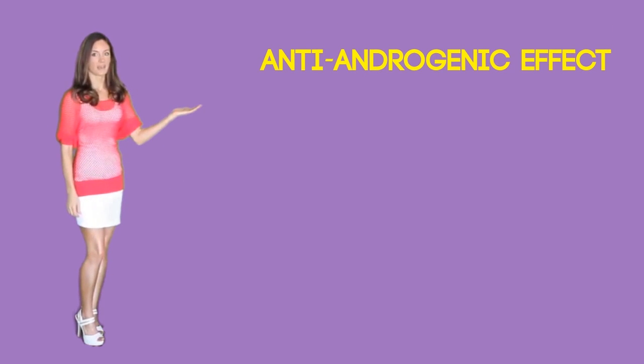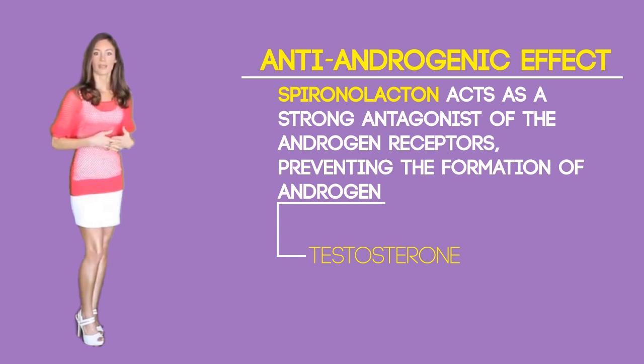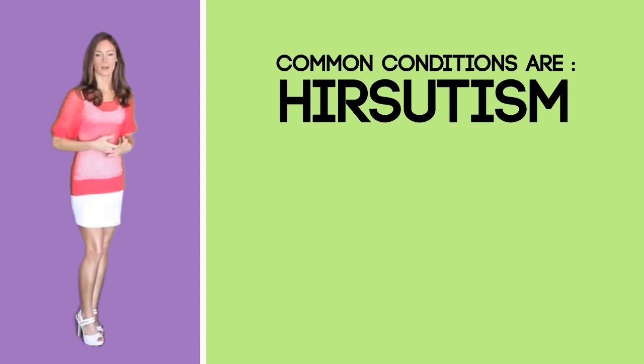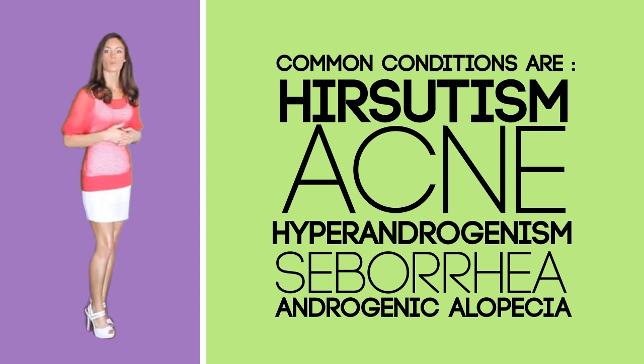Other off-label uses of spironolactone include its anti-androgenic effect. It acts as a strong antagonist of the androgen receptors, preventing the formation of androgen. Certain doctors prescribe it for this property to treat a combination of conditions caused by androgens. Types of androgens include testosterone and dihydrotestosterone. Some common conditions are hirsutism, which is when women grow body hair where it normally doesn't grow, acne, hyperandrogenism such as in polycystic ovarian syndrome causing very painful menstrual periods, seborrhea in women, and androgenic alopecia or baldness in men.